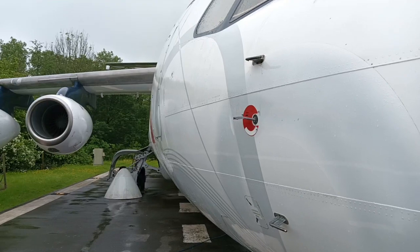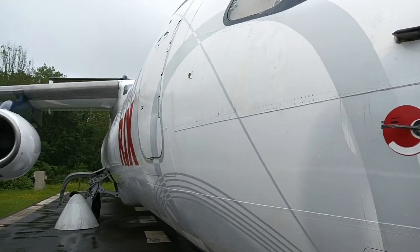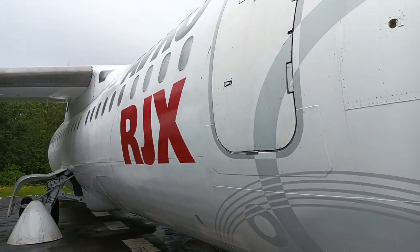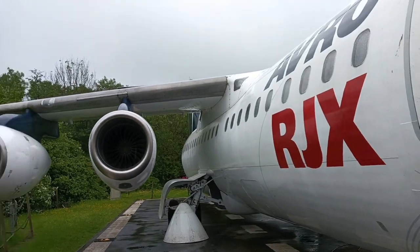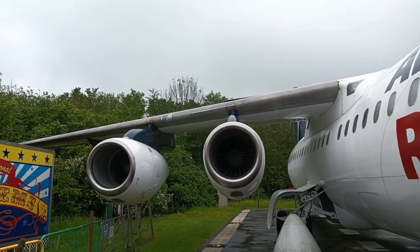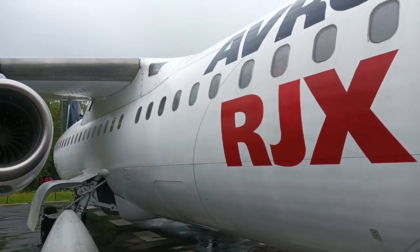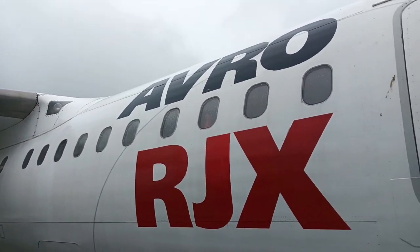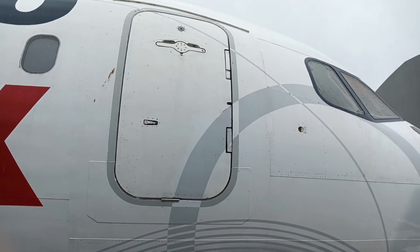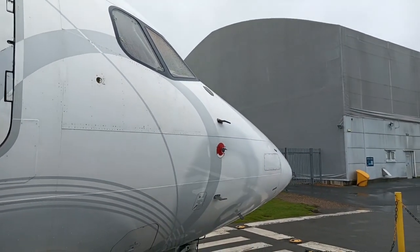I have special permission today to go right around the aircraft for your viewing pleasure. This aircraft used to be a regional passenger aircraft, flying passengers around Europe. She'll be sadly missed, I'm very sure, in the skies.